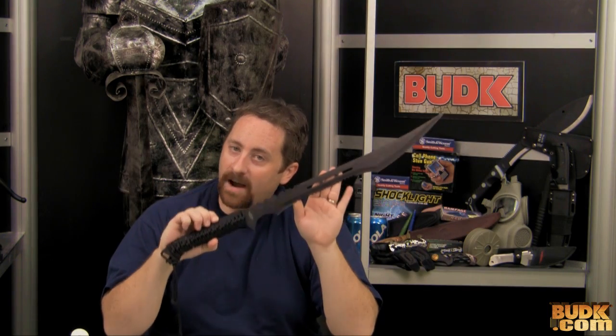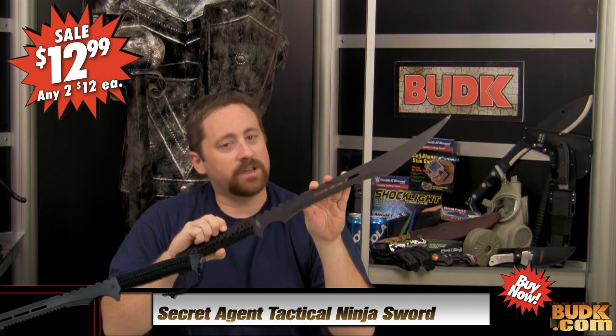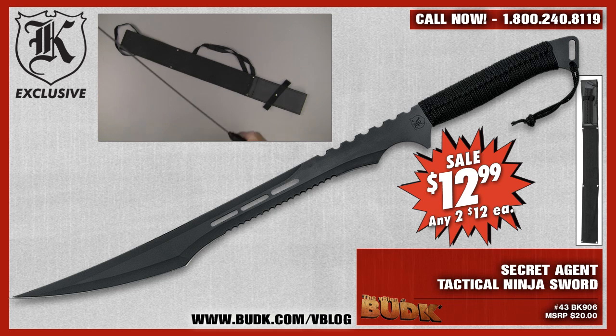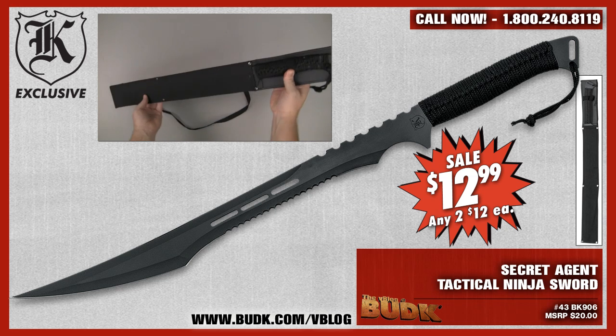For our final review, on the other end of the financial spectrum, we have the Secret Agent Tactical Ninja Sword, currently on the vblog page for $12.99, or get two for only $12 each. This is a sleek, dangerous tactical sword measuring 27 inches overall. It is one piece of solid cold hard stainless steel with a heat-treated black baked finish. The blade features fantasy cutouts, teeth-like serrations, and a piercing point, and slides smoothly into the included nylon blade sheath. The nylon cord-wrapped handle adds a sure grip for easy maneuverability.